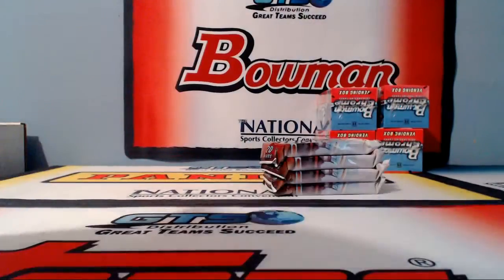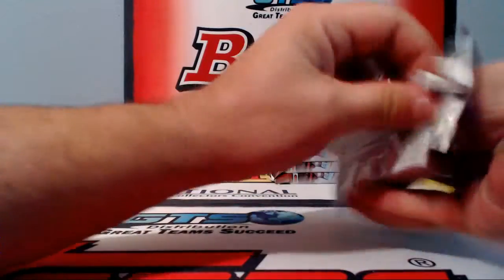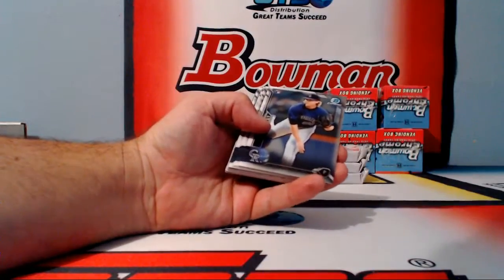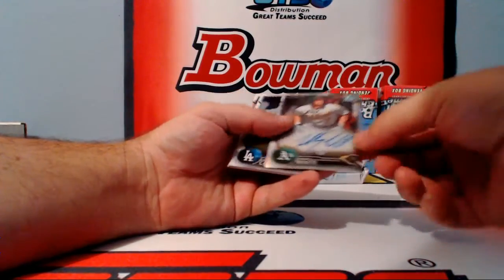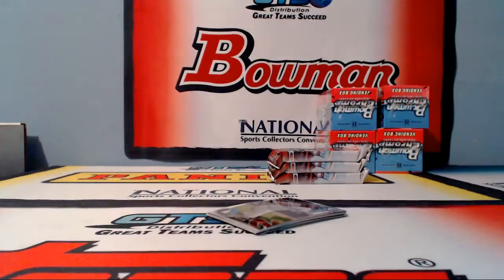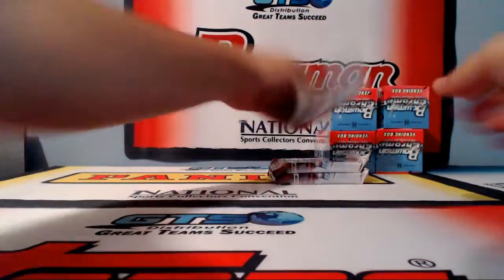I hid them in a 2016 Bowman — those international inks, gold. Flaherty, Lopez and Faria refractors, and a refractor Mikey White for the Oakland A's. This case seems kind of light on base refractors — seems a little light compared to cases past.